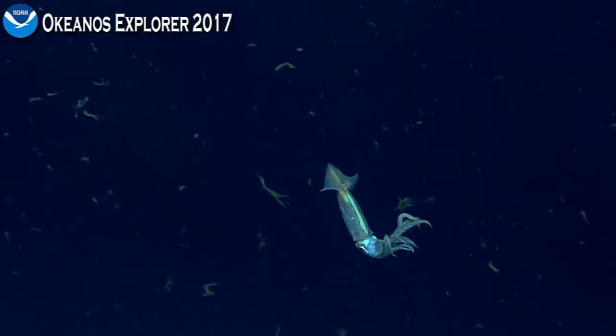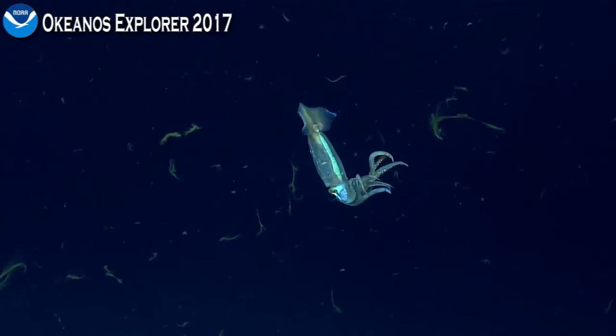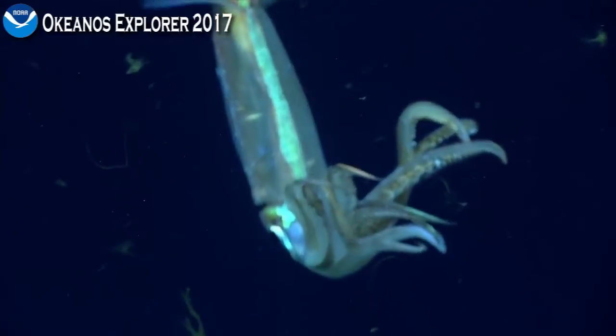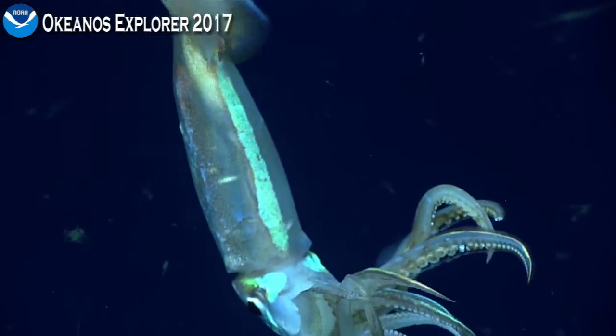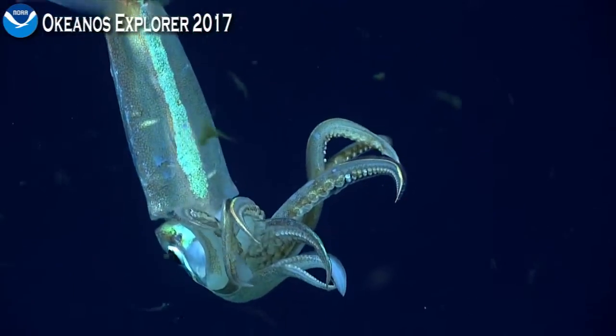That was likely done in response to us. That appears to be the same, very similar species to what we saw very early on this expedition — short-finned squid in the genus Illex.